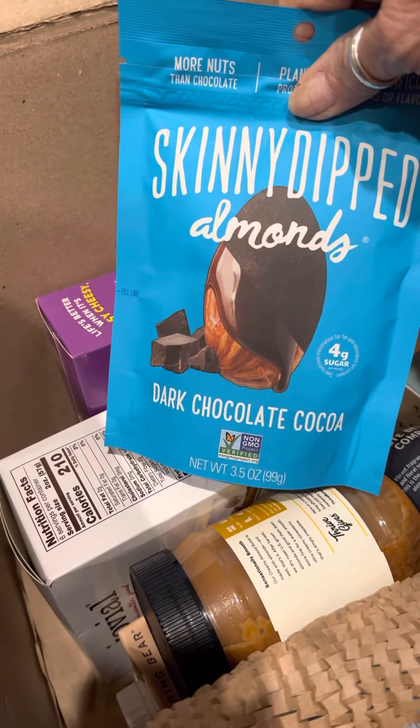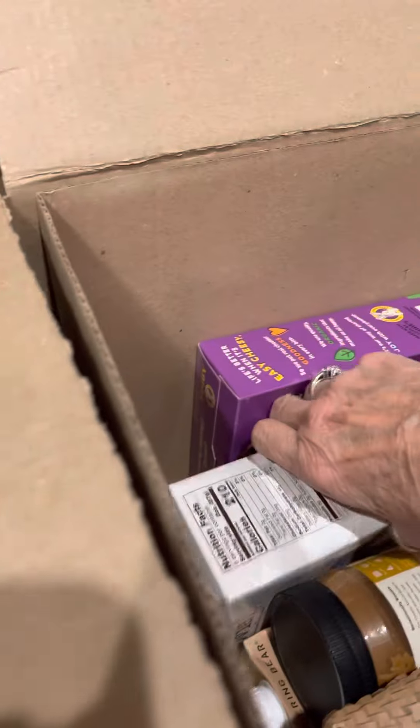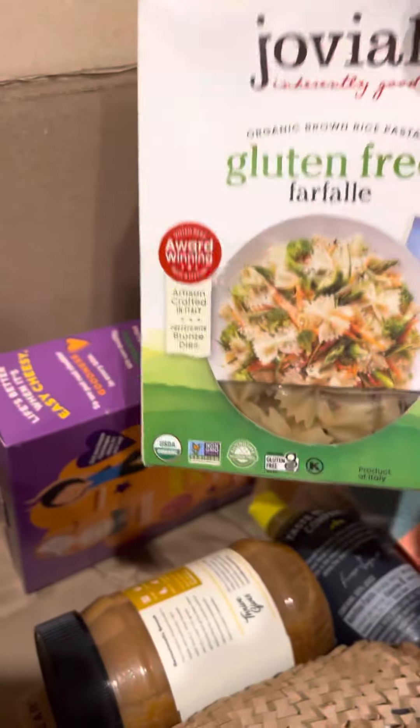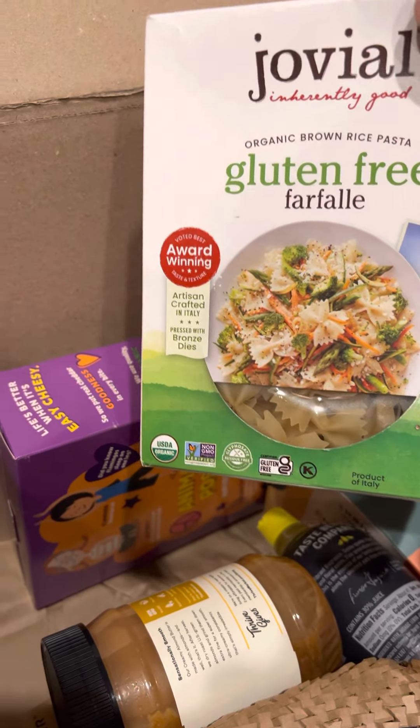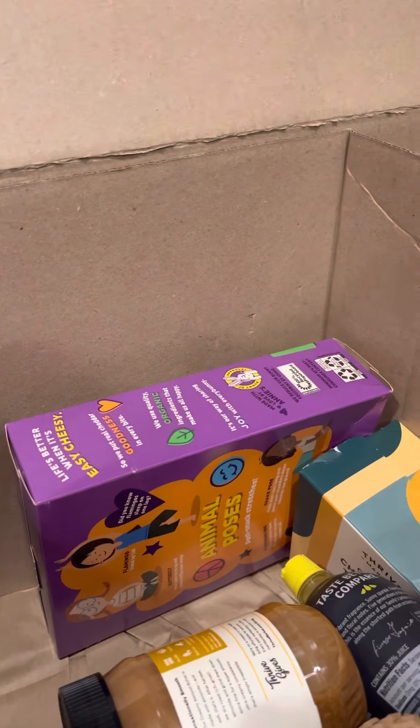Skinny Dipped dark chocolate cocoa — more almonds. Gluten-free macaroni. I'll see how that goes.